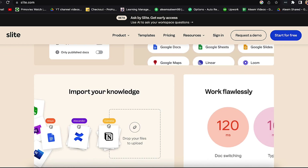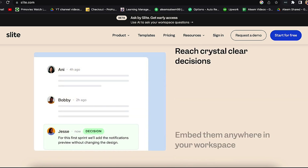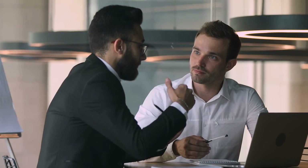Slite's capacity to write and manage notes is one of its primary features. Notes can be used to communicate ideas, keep team members updated on critical information, and document project progress. It's simple to create, modify, and organize notes with its intuitive design, making it easy to keep track of all the information you need to manage your project.